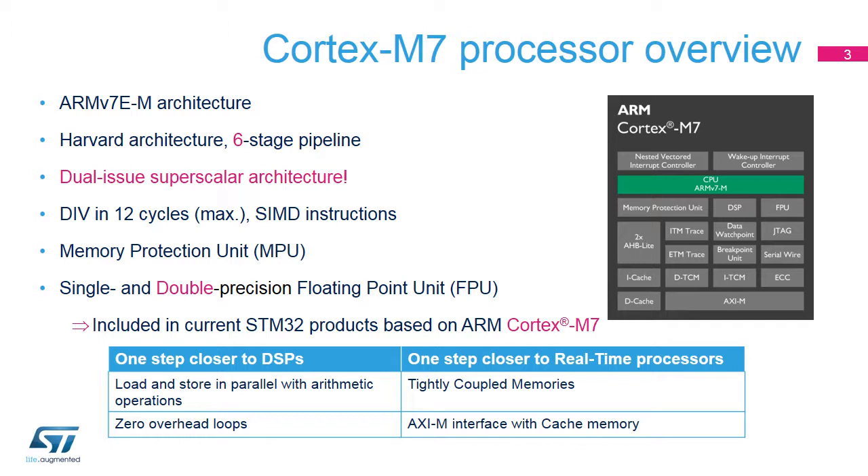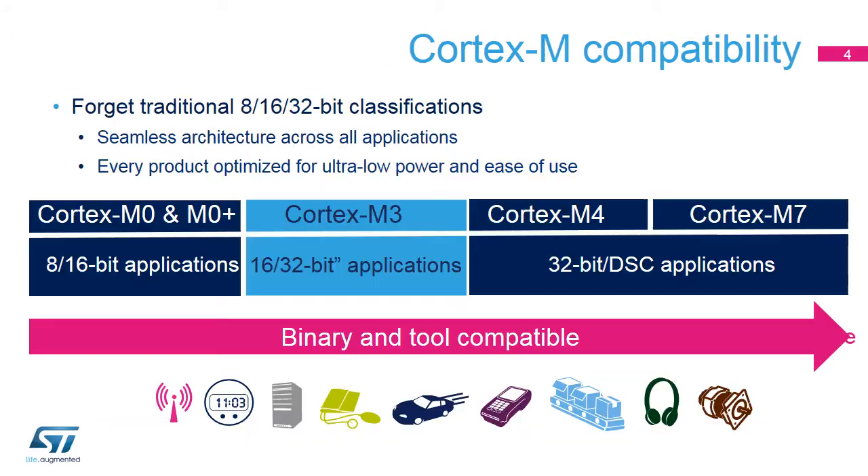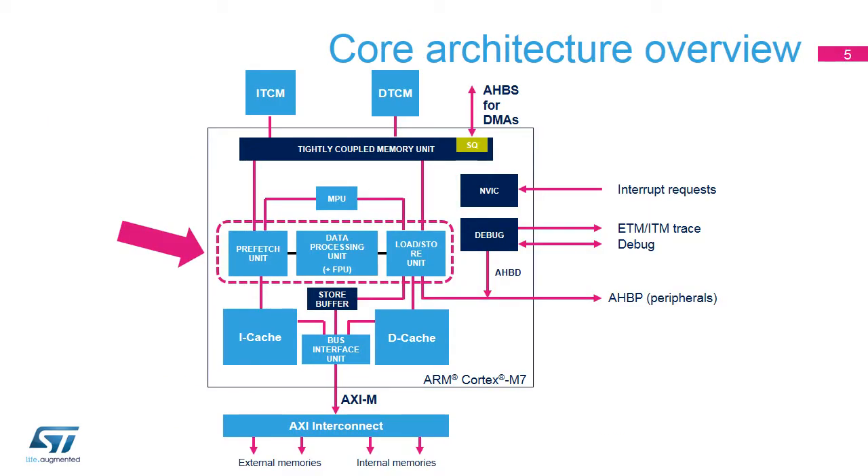The Cortex-M7 core directly interfaces with tightly coupled memories, or TCMs, for very low interrupt latency, resulting in a more deterministic execution. STM32H7 microcontrollers integrate an ARM Cortex-M7 core to benefit from the improved performance of the Cortex-M processor's architecture, and particularly the high level of performance in low-power modes. The Cortex-M7 delivers more performance than the Cortex-M4 thanks to an enhanced architecture bringing increased processing capability.